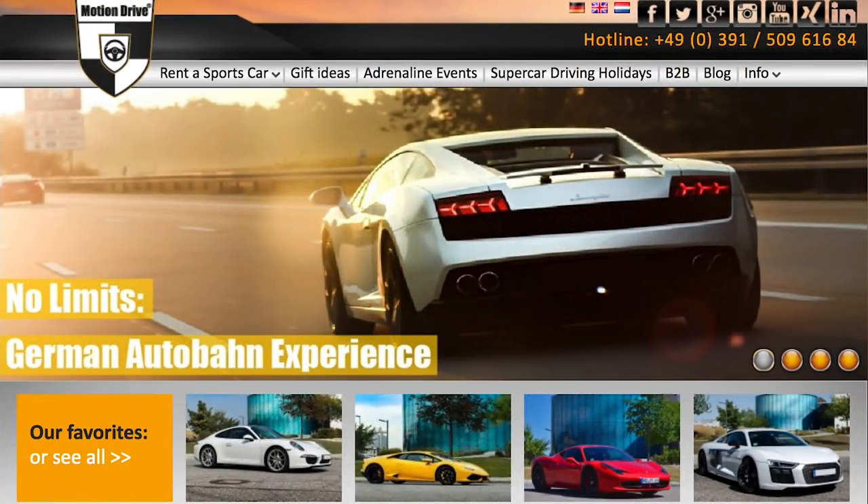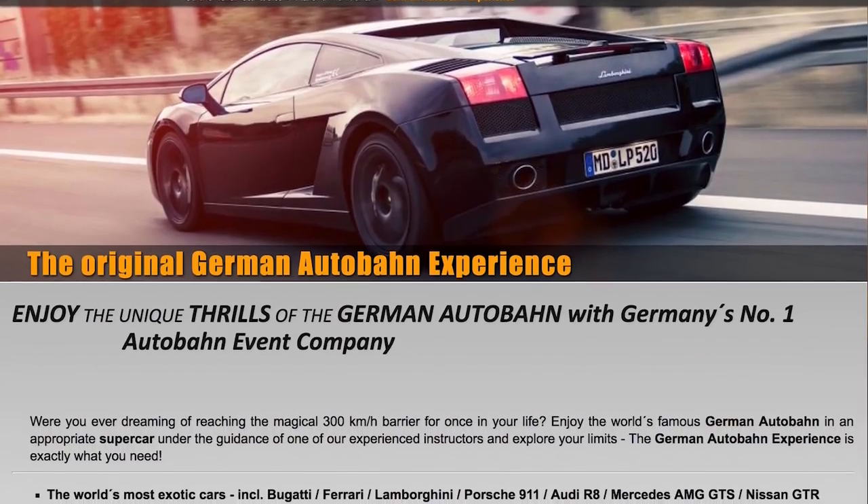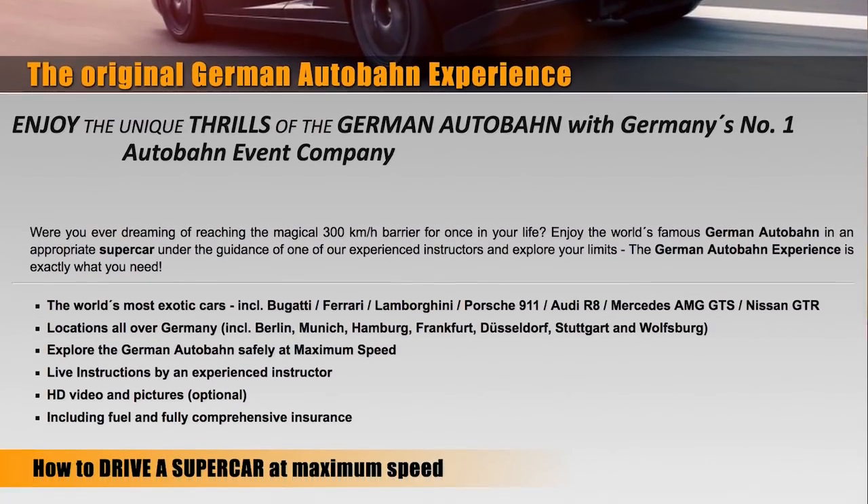Big thanks to Motion Drive for making this experience possible. And full disclosure, they did give us a discount on the ride in exchange for our honest review and for making this video.